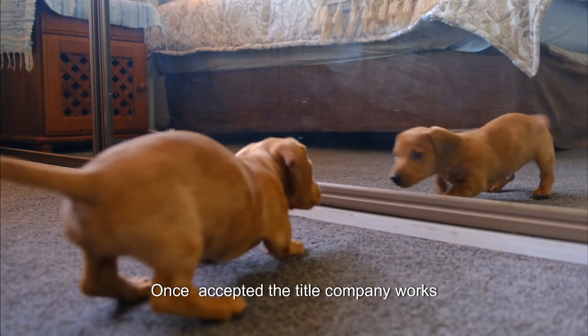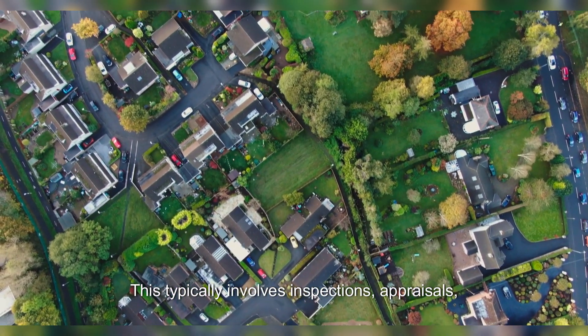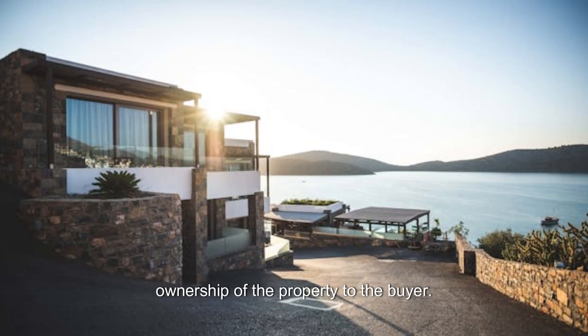Once accepted, the title company works with you to navigate the closing process. This typically involves inspections, appraisals, and finalizing paperwork to transfer ownership of the property to the buyer.